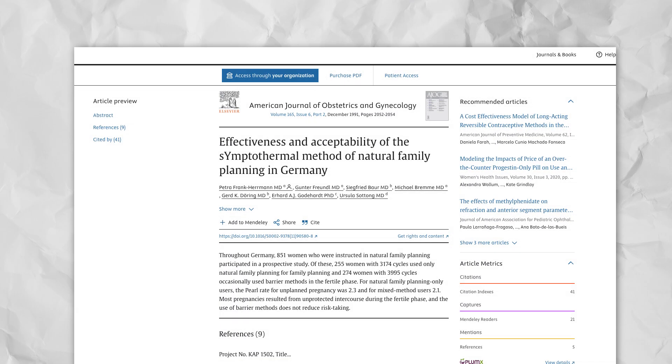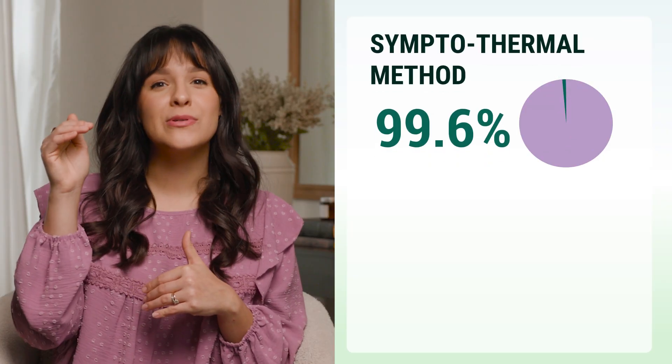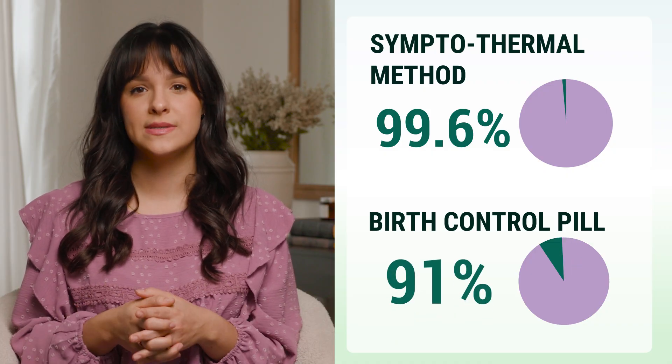Let's address the elephant in the room: effectiveness. Many women tell me they're interested in natural methods but worry they aren't reliable enough. A landmark German study published in the journal Human Reproduction found that the symptothermal method - the same method Peak Day uses - is 99.6% effective when used correctly. To put that in perspective, that's higher than the typical effectiveness of birth control pills, which is about 91% with normal use.